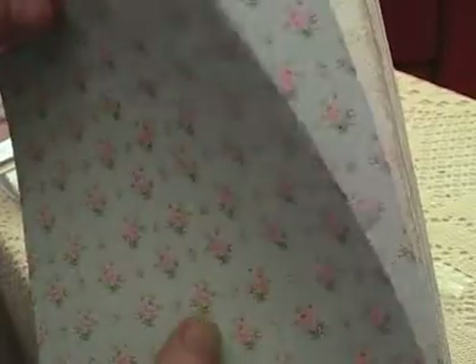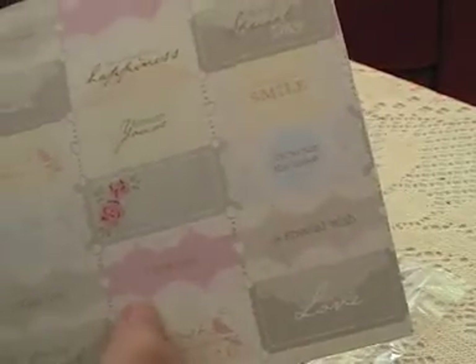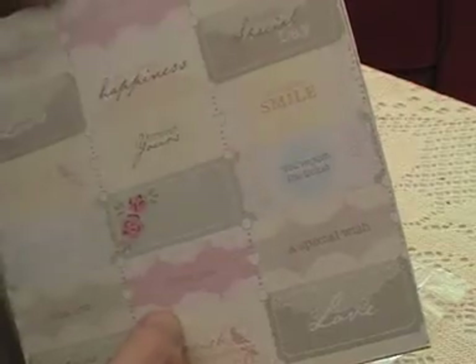This is nice. Reminds me of the Cath Kidston type floral. Oh look — the doily! Oh that's lovely. And this one — isn't that gorgeous? And the blue, and the pink. Oh, this is beautiful! Oh, and look — all the little tags! Oh, isn't that lovely? Really nice.